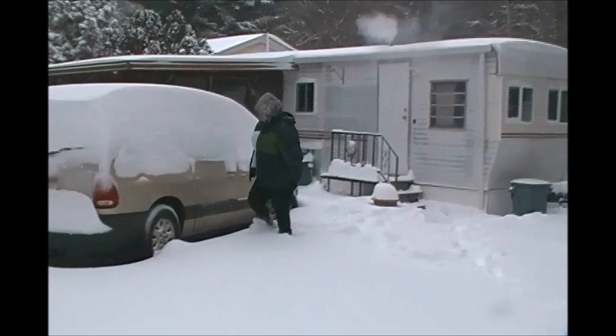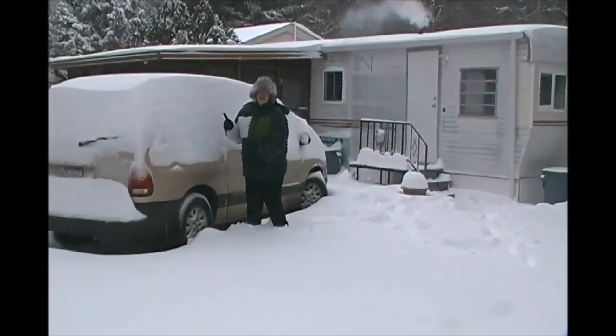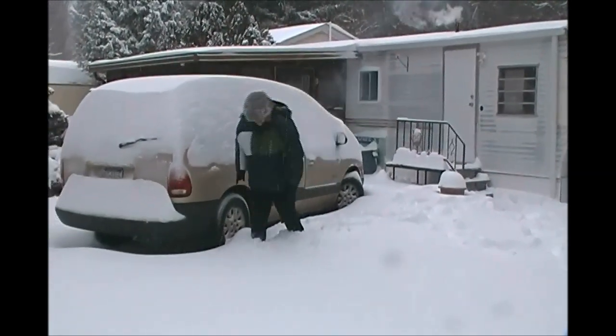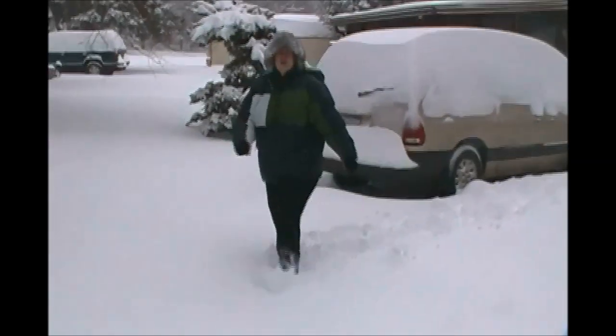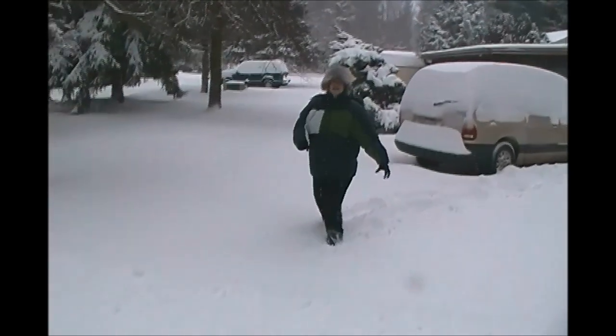Oh, look at this. I'm glad Bill's going to clear that for me before I have to go to church tomorrow. I love it. I'd make a snow angel, but I'm hard to get back up again, so I guess I won't.